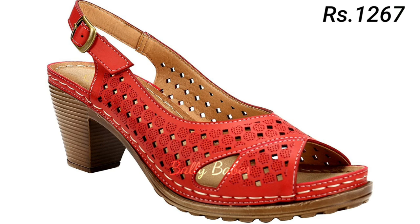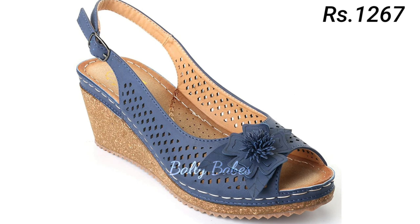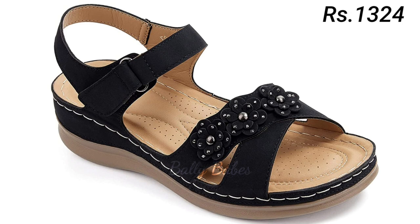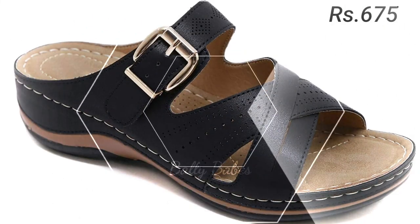Now let's talk about how you can purchase this beautiful collection. If you want to place an order, there is a purchase link given below in the description box. Simply click on the video's title and scroll down — you will see the blue color link, which is the purchase link. When you click on it, you will be redirected to the website where you can easily place an order.